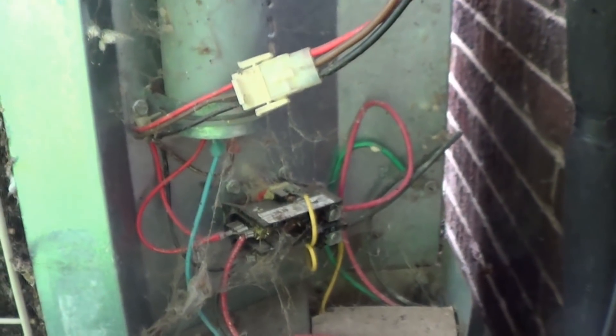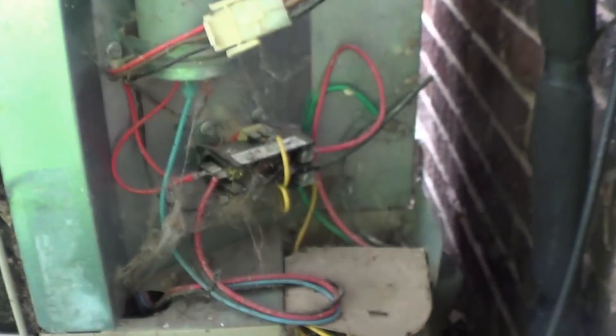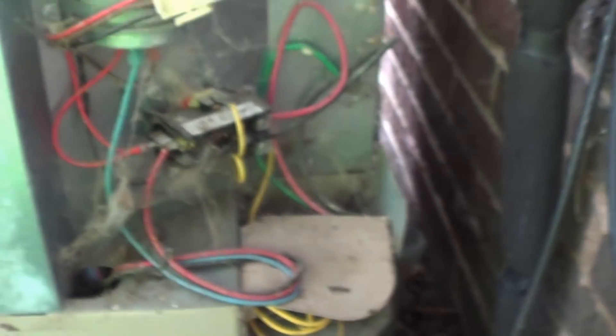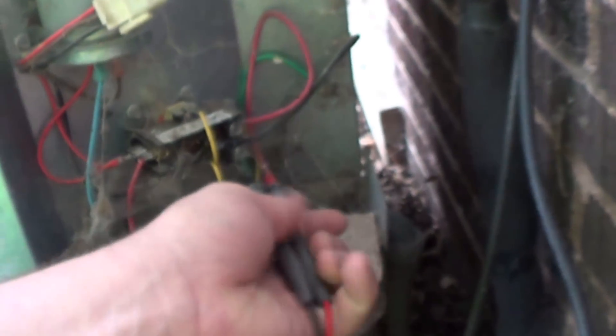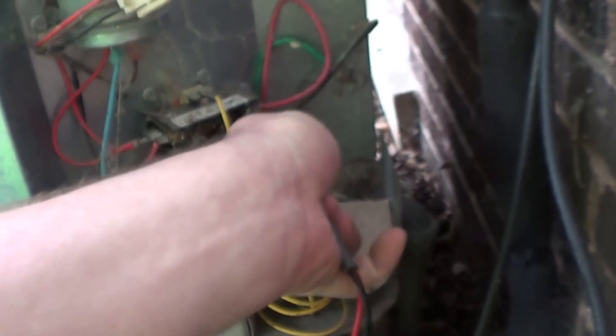Speaking of electricity, one thing we want to do — we just want to make sure, even though the disconnect is out, that there isn't actually any electrical power present in here. There certainly shouldn't be. But as the old saying goes, an ounce of prevention is worth a pound of cure. And I haven't been lit up in a while, and I really don't want to be.